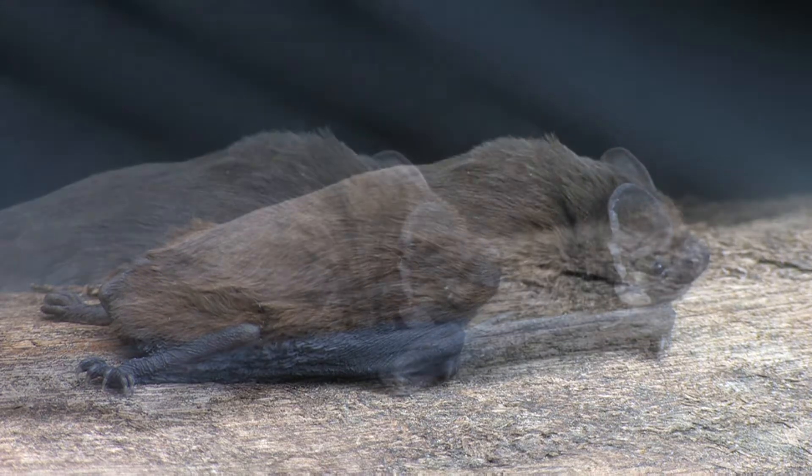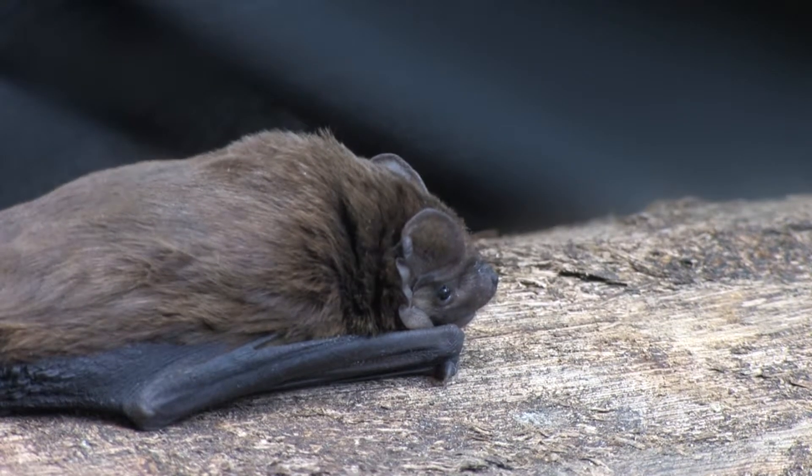The fur can be very shaggy, especially around the neck, forming what appears to be a mane.